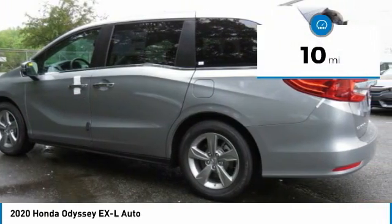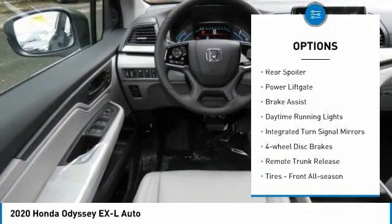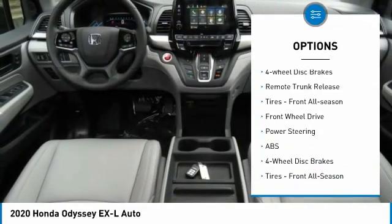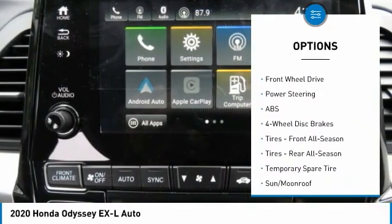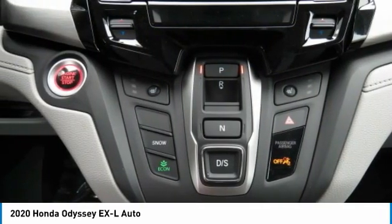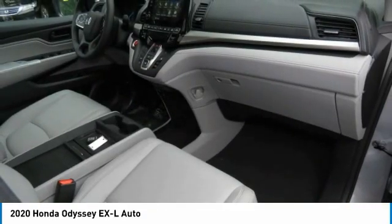This vehicle has less than 100 miles. Here are some of this vehicle's great options: heated mirrors, aluminum wheels, rear spoiler, power lift gate, brake assist, daytime running lights, integrated turn signal mirrors, four-wheel disc brakes, remote trunk release, and front all-season tires.